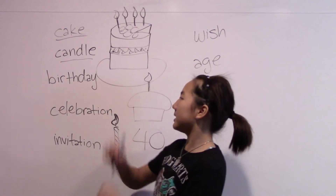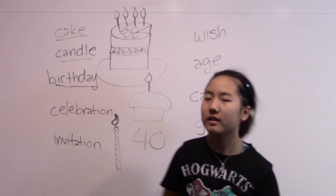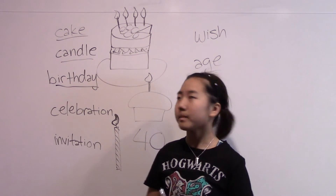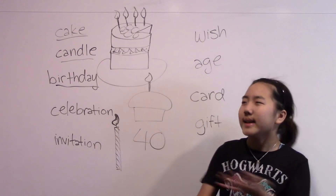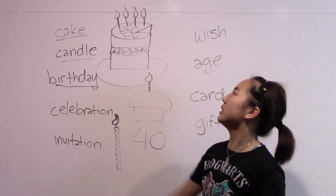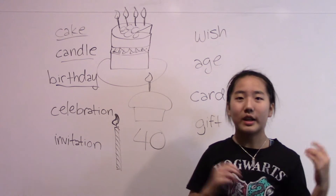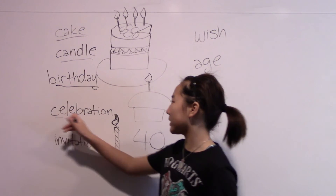Follow me: birthday. Next is birthday. One more time: birthday. Your birthday is the whole event that goes on when you blow your candles on the cake. And you celebrate your birthday, which is the next word.